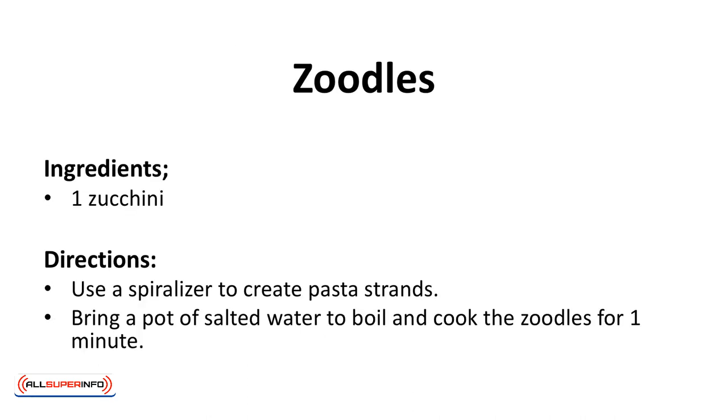Zoodles. These zoodles made from zucchini taste like noodles. A spiralizer is the easiest way to create zoodles, but you can also use a mandolin. Zoodles get soggy very easily, so do not cook for more than a minute. Season with butter or shredded cheese. Ingredients: 1 zucchini. Directions: use a spiralizer to create pasta strands. Bring a pot of salted water to boil and cook the zoodles for 1 minute.